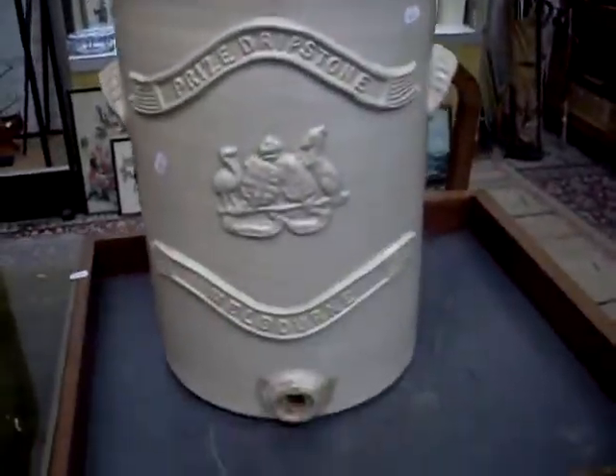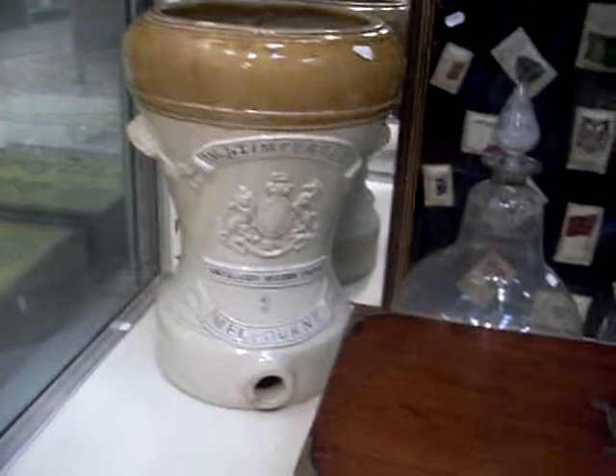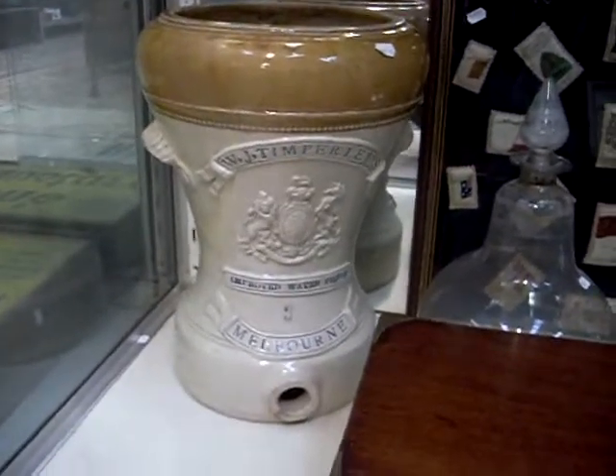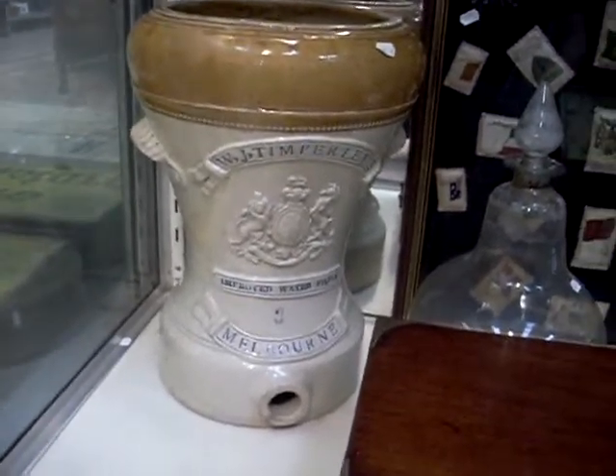Lovely big water filter here — we've got another really nice one of them later on, here it is down the bottom. The Timperley's Improved Water Filter, number three Melbourne. I think it's illustrated in a book — it's a lovely lovely thing, and it's the only one known to exist. It'll be interesting to see what it sells for this week. Really like the big sort of chemist bottles over the back there, or apothecary jars. Nice big riding box or travelling box there as well.